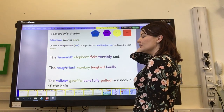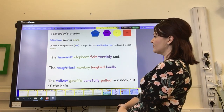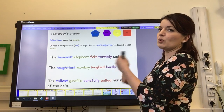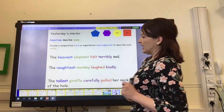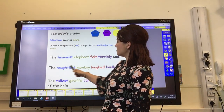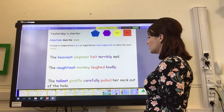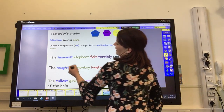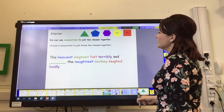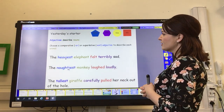Then yesterday, we added adjectives to describe the animals, using either comparative or superlative adjectives. That means they ended in -er or -est to say they were more of something or the most. I went for the most, and I've corrected my spellings: the heaviest elephant felt terribly sad, the naughtiest monkey laughed loudly, the tallest giraffe carefully pulled her neck out of the hole. Remember, if the original word ended in a Y, we have to change it to an I.